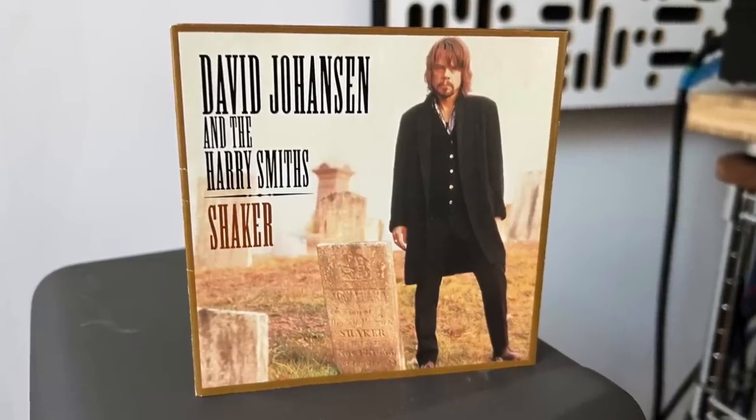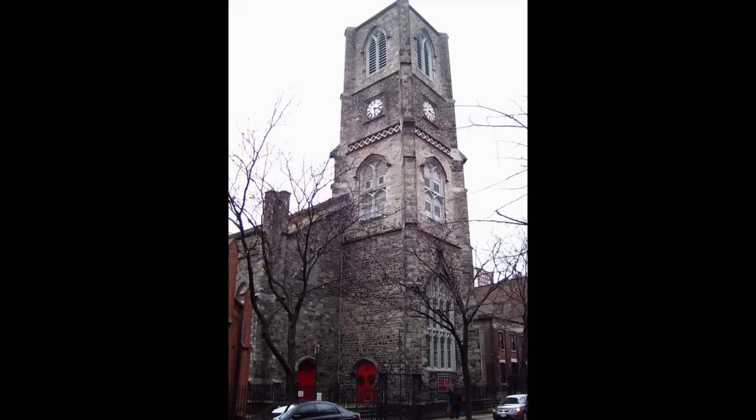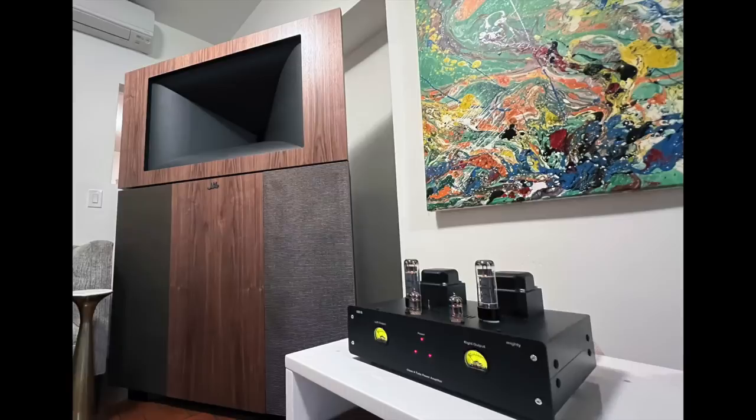I followed Led Zeppelin with a true audiophile recording made by David Johansson for Chesky Records — I was present at that session. David Johansson was in the New York Dolls; he's a great rock singer, but this is more of a blues record. It was done live to two-track, meaning no overdubs, no dynamic range compression, no equalization — just a band playing in a church, St. Peter's on 20th Street in New York City, using the room's natural reverb. Hearing it over the Jubilees — the imaging is unusually precise and focused, and the spaces between musicians were so beautifully rendered.